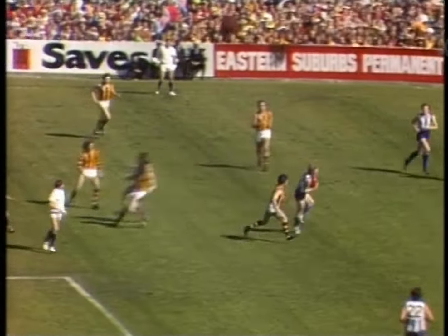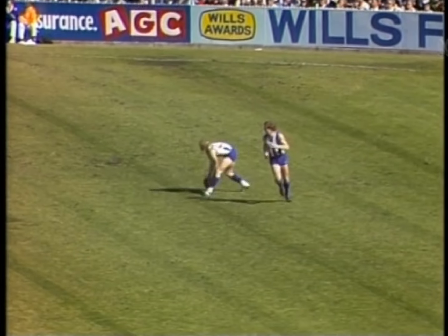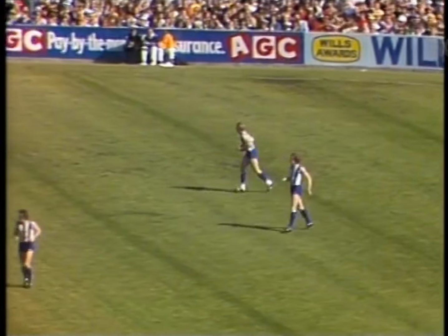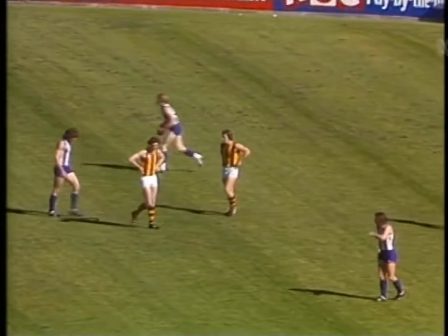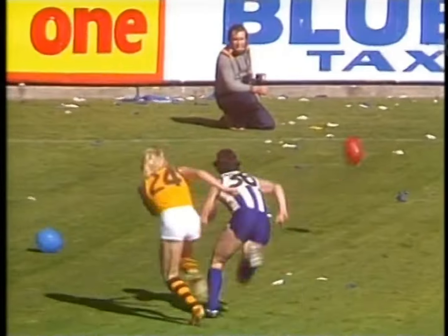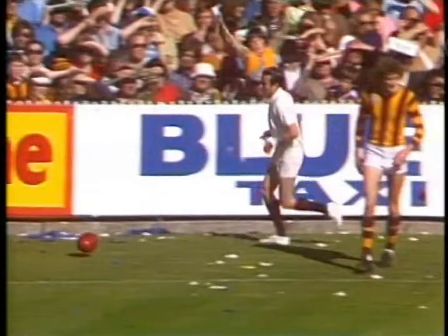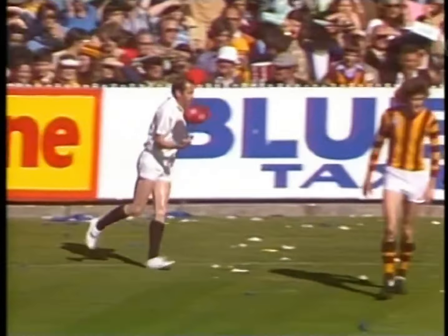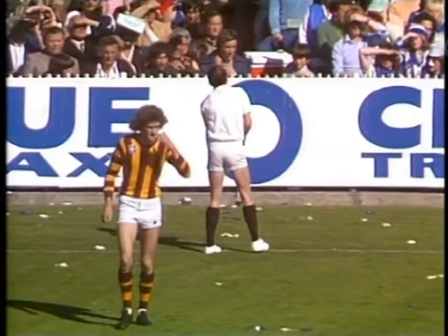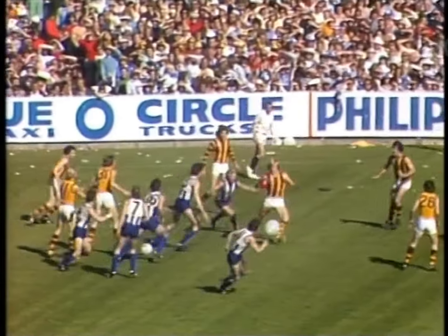Moncrief is in the forward pocket, David Dench on him. That pass was meant for Moncrief, but Keith Gregg chipped in, took the mark, and there'll be a 15-metre penalty against Lee Matthews, which will bring Gregg up to near the outer wing. Long kick from Gregg into the breeze down to the full forward line — looking for Steven Icke, who did such a great job in defence last week on David Mackay. Sutton is back on the half-back line on Kelvin Matthews. Byrne has gone to full-back on John Hendry, Gumbleton in the back pocket on Don Scott — plenty of moves have been made.